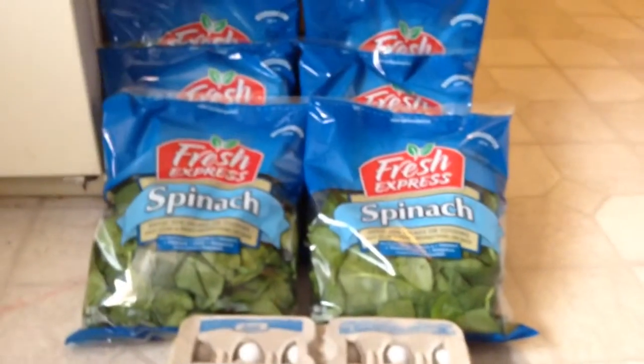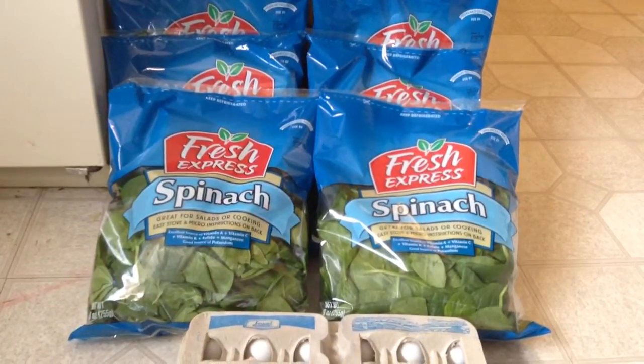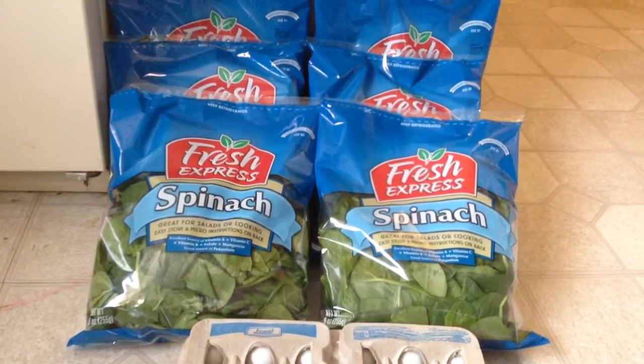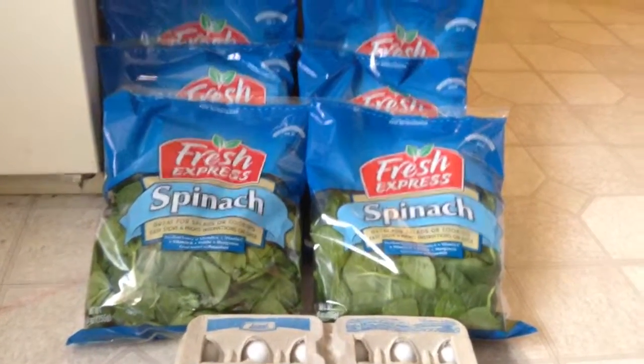That is my haul for this week. If you guys have a haul, I'd love to see or hear about it via video, picture, or comment. Please subscribe, and you can find these deals and more on my blog, killinitwithcoupons.com. You can also follow me on Facebook, Twitter, Google Plus, and Pinterest — I'll post links to all those in the description below. I'll see you all next week. Bye!